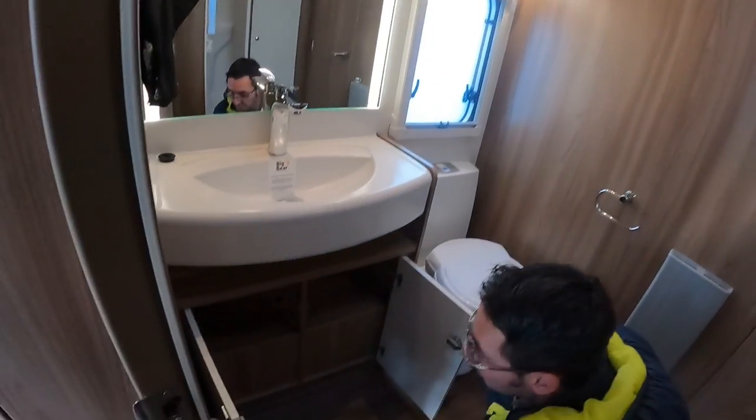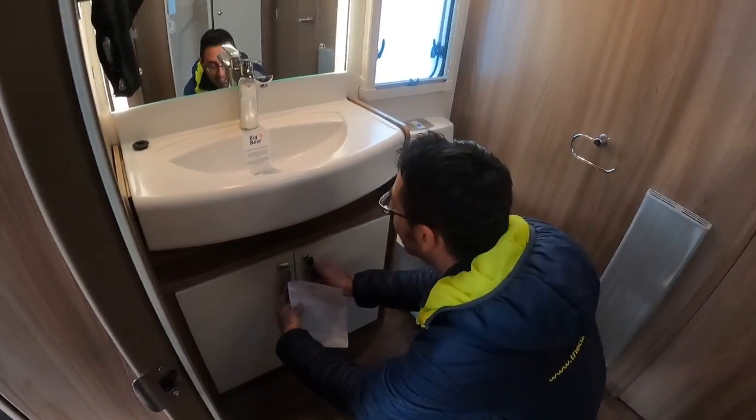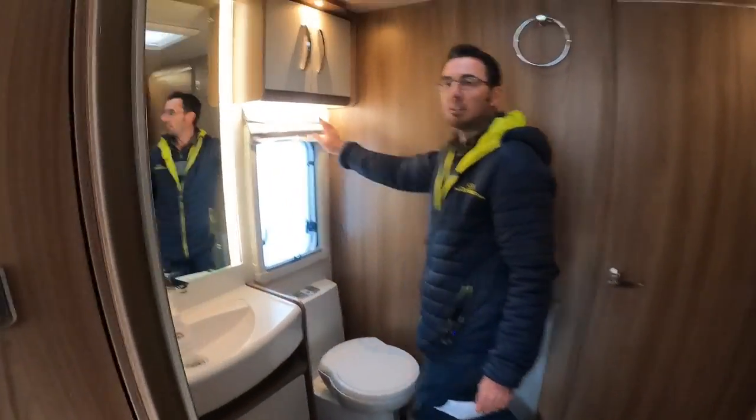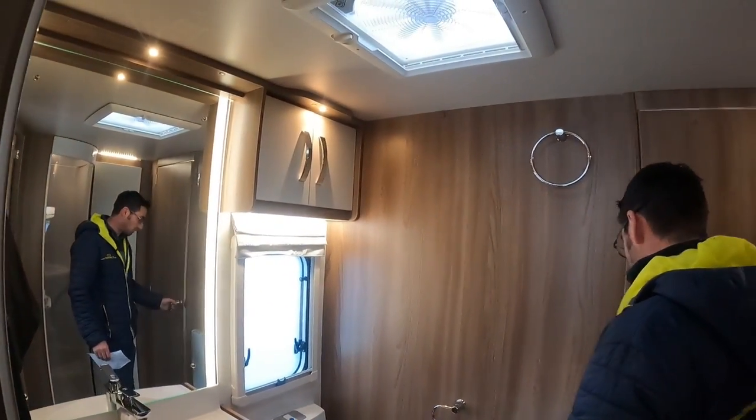Huge amounts of storage, to be fair - trying to pick back up on the positives. It is massive, and you get these cool little Roman blinds. And I think we've got those in the bathroom and in the bedroom as well. Then coming through to the back...